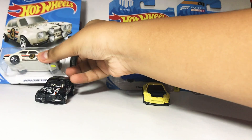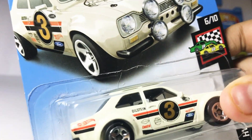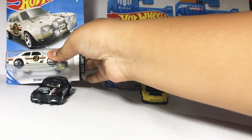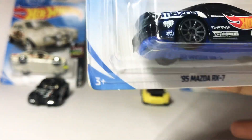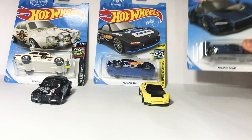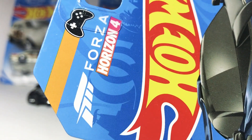First I have the 70 Ford Escort RS1600 from Hot Wheels Race Day, number 6 over 10 from Gumball. Next is the 95 Mazda RX-7 in Magmic edition, number 10 over 10 of Speed Graphics. And I have the McLaren Senna from Hot Wheels Exotics and from Forza Horizon 4.